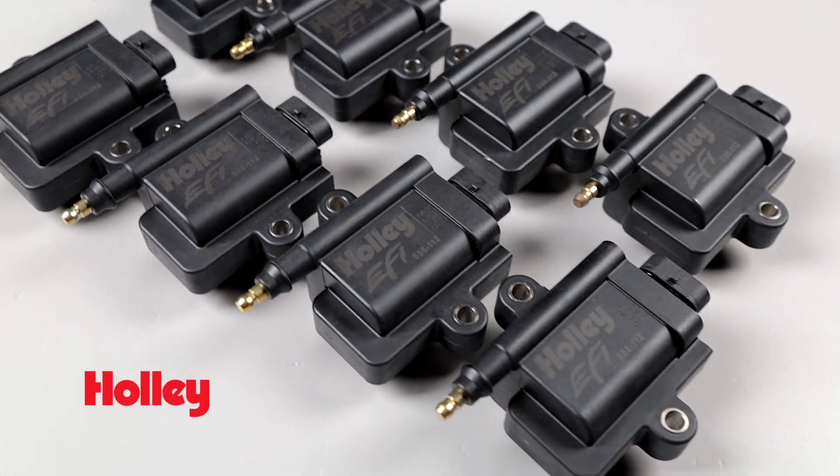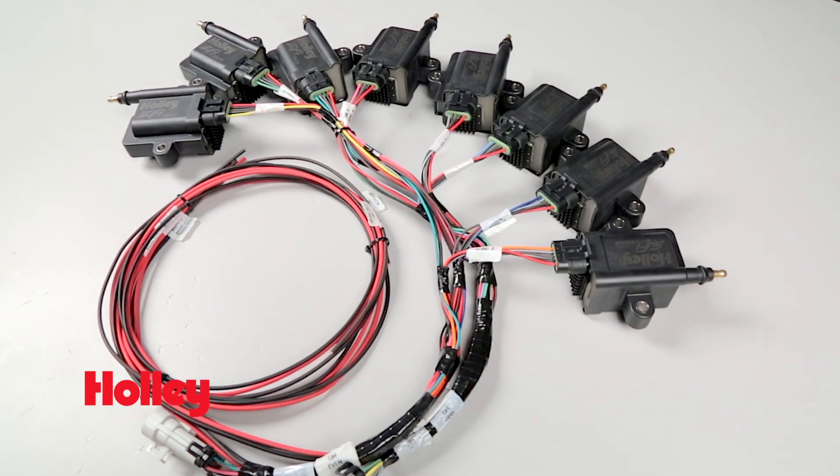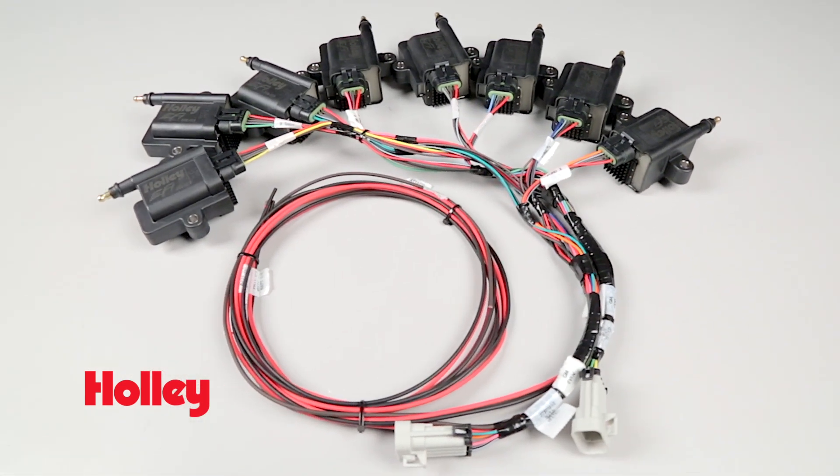When it comes to big boost and high RPM power, ignition performance is the key to getting the most horsepower and reliability out of your engine. With Holley's big wire coil near plug smart coil kit providing the spark, you'll know you're completely burning the fuel mixture.